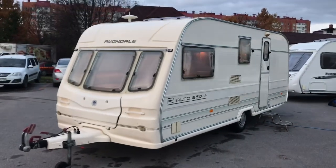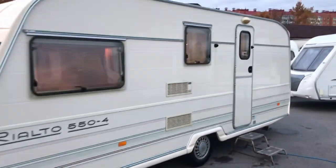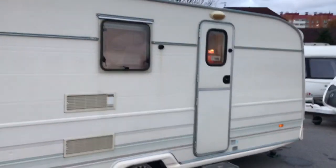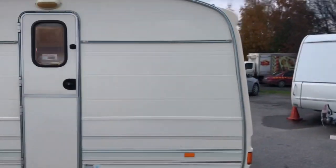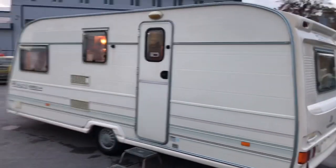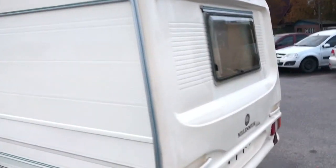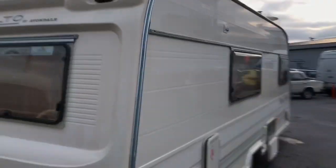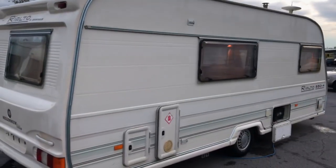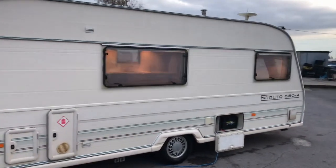Приветствую вас, дорогие друзья. Сегодня у нас на обзоре английский караван Avondale Rialto 550, модель 2000 года. Данный караван растаможен, находится в Санкт-Петербурге на улице Шоссейная, 50А. Цена данного каравана будет указана в описании.